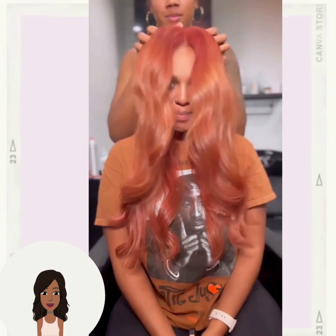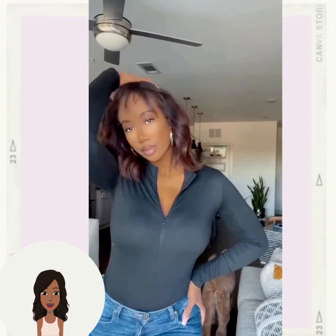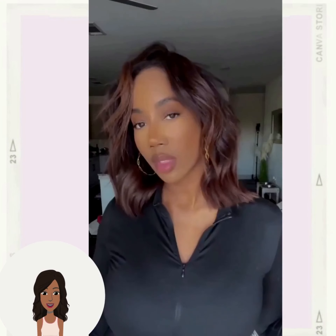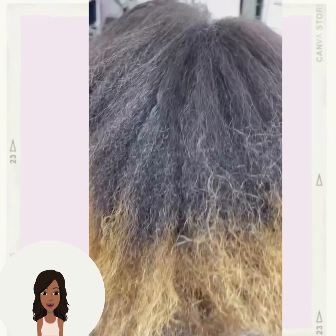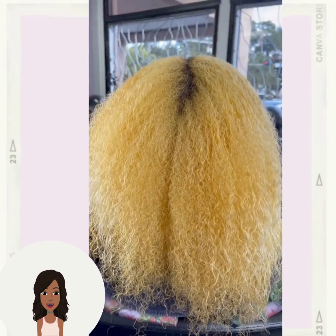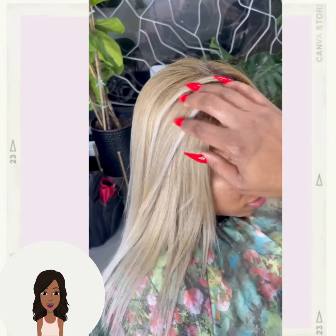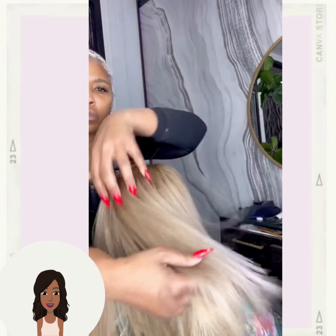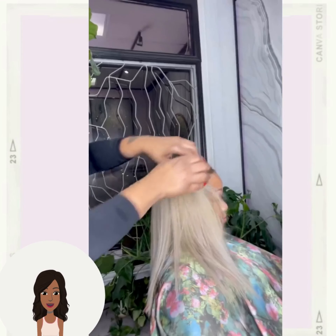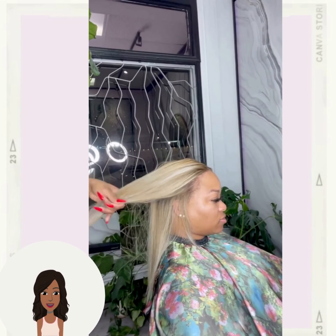And then we see this very pretty kind of peachy brown copper ginger color — a very interesting color mix — followed by another reddish brown hair coloring, as well as this beautiful honey blonde. This is actually more of like the sandy blonde look with pops of platinum mixed in. So beautiful.